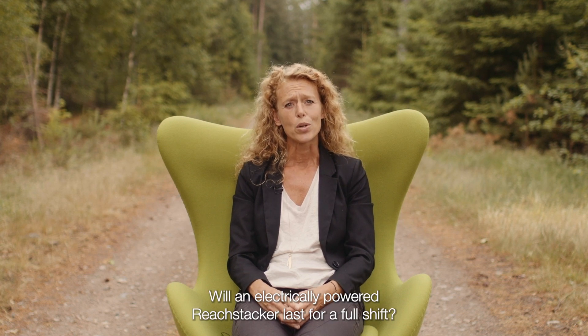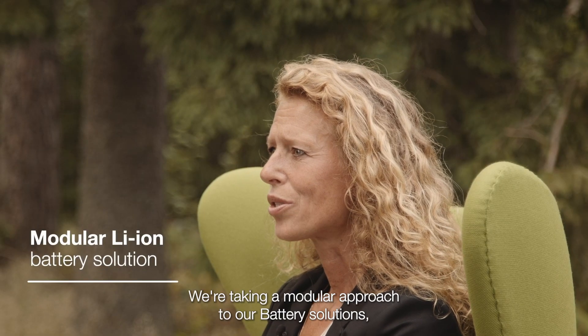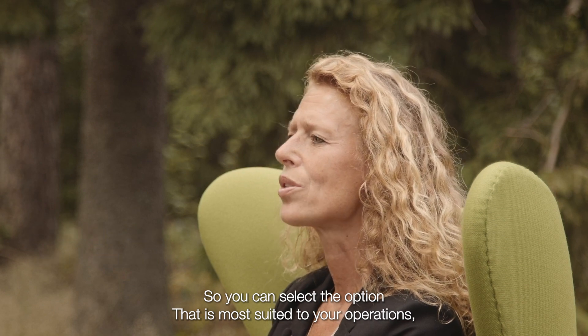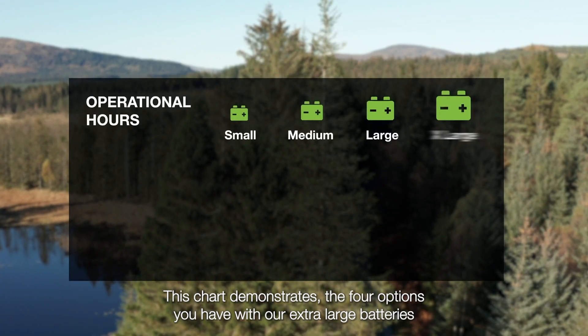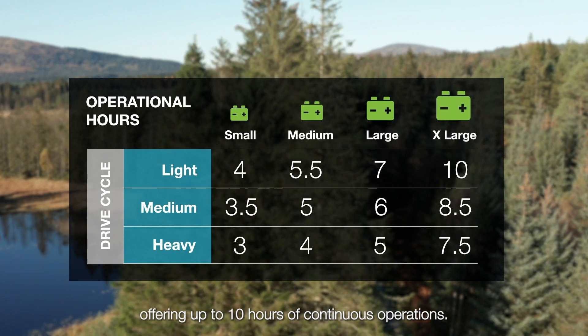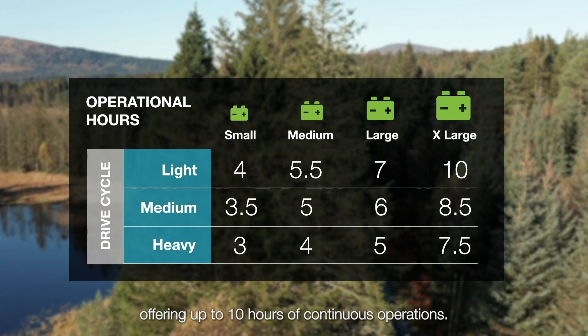Will an electrically powered wheat stacker last for a full shift? We're taking a modular approach to our battery solutions so you can select the option that is most suited to your operations, in order to ensure both optimal productivity and return on investment. This chart demonstrates the four options you have, with our extra large batteries offering up to 10 hours of continuous operations.